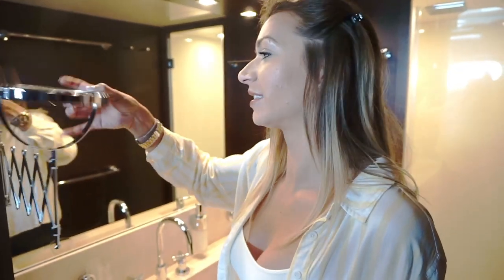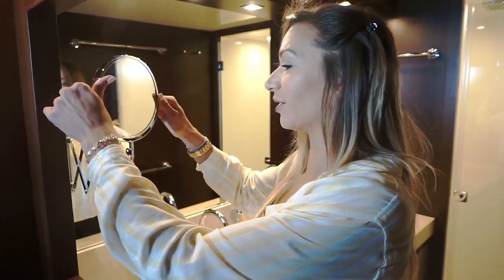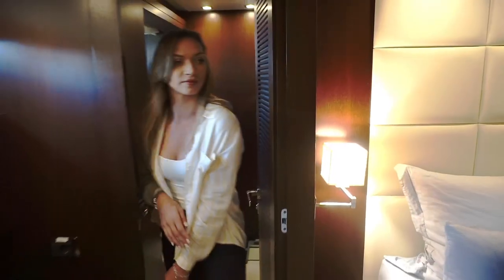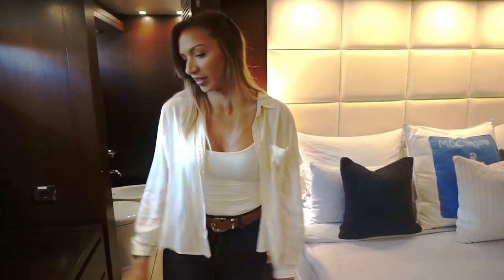It's like a magnifying mirror — you can just see everything. I hate these mirrors! And I love the carpet — it's just amazing, so soft and fluffy.